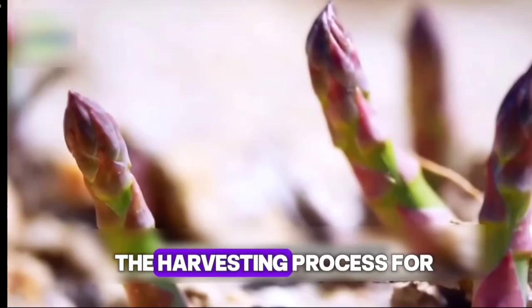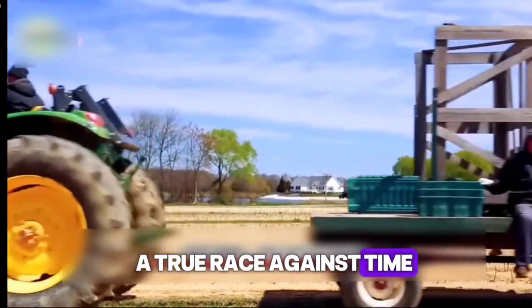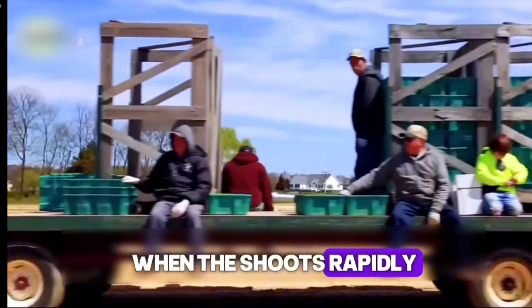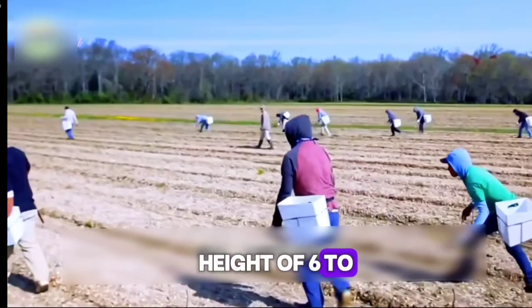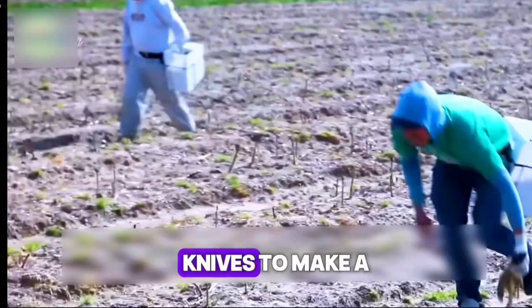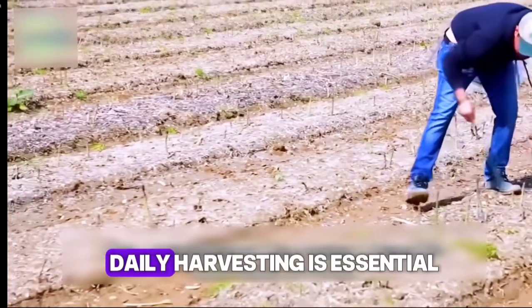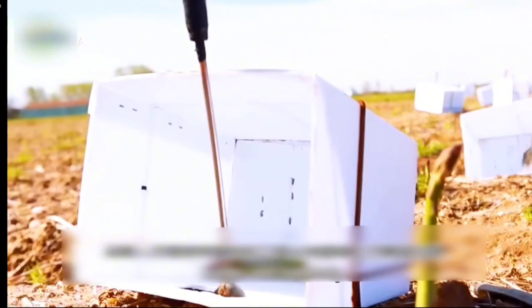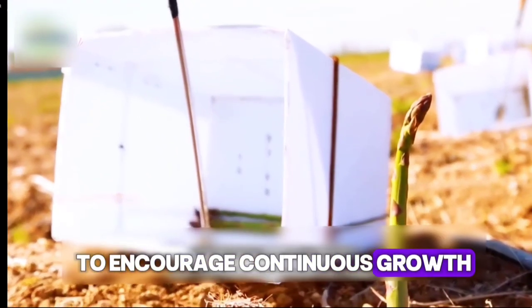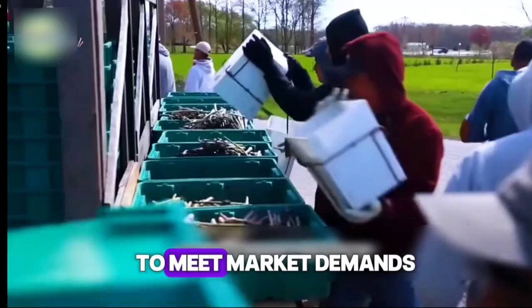The harvesting process for asparagus is especially delicate — a true race against time. When the shoots rapidly grow to the golden height of 6 to 10 inches, workers must use sharp knives to make a clean cut just above the soil. Daily harvesting is essential to encourage continuous growth of fresh shoots and maintain consistent quality to meet market demands.